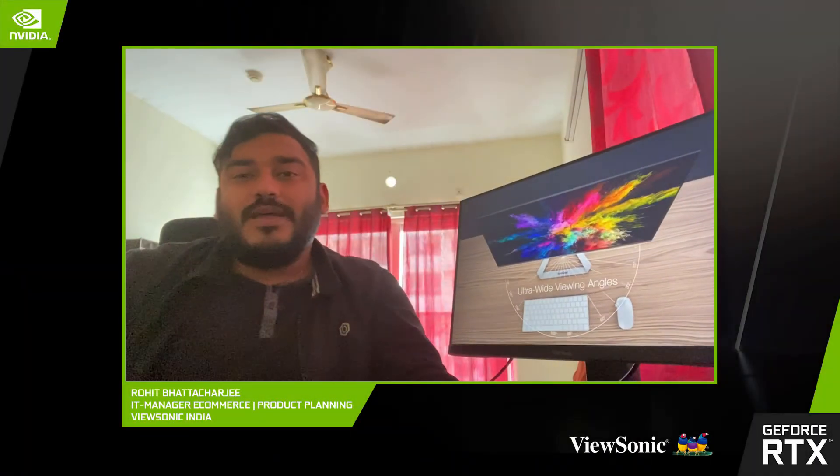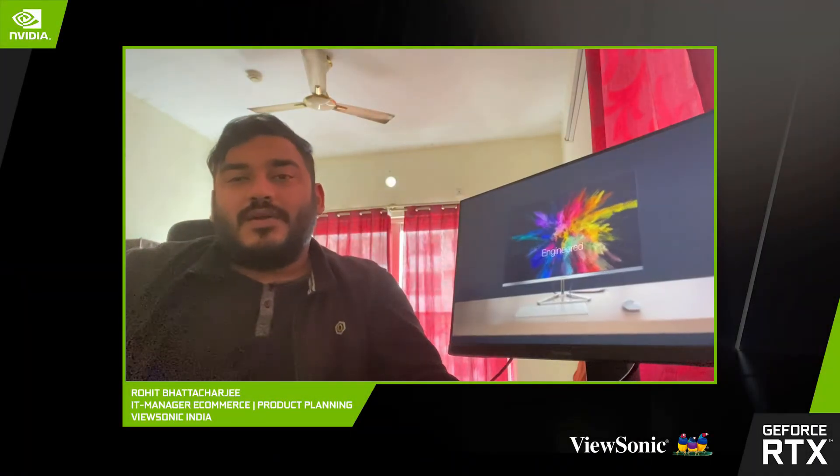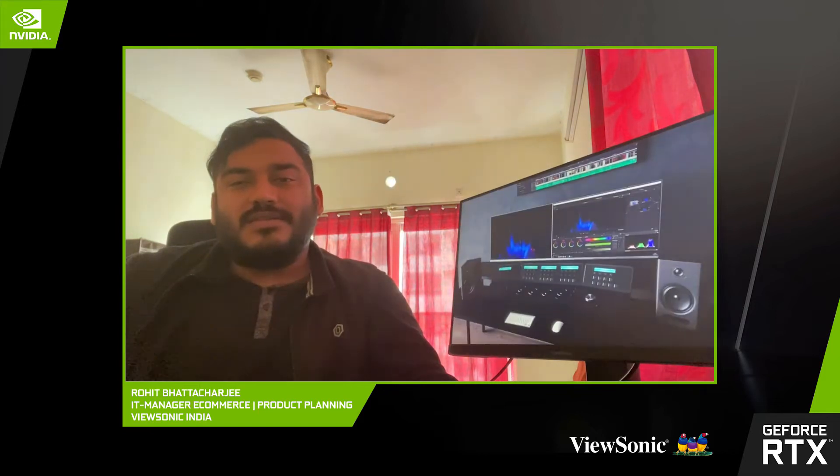Hi friends, my name is Rohit and I work as an online business manager and product manager for Usonic Technologies India Private Limited.